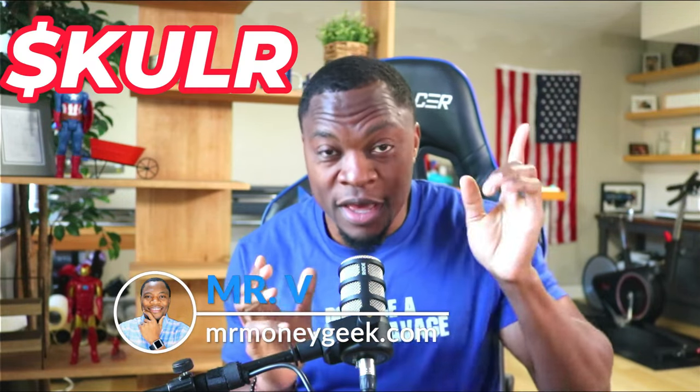What's up money geeks, Mr. V here, welcome to another video. In today's video we are going to talk about ticker symbol KULR — that's a stock we've covered here on the channel. There's been some news that came out today and I wanted to talk about that and give you guys an update. Before we get started, we're new to the channel — we talk about how to earn money, how to save money, how to invest and build wealth, so go ahead and hit that subscribe button and the notification bell.